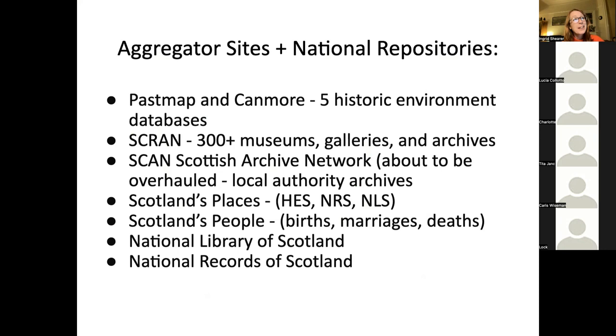SCRAN is the Scottish Cultural Resource Access Network. It was created in the early 2000s so it looks quite dated, but it's still a really good source. Alongside the digitized material — it's very image-heavy — the catalogue information is really good, with a lot of descriptive information. It's pulling in from over 300 museums, galleries, archives, and libraries across Scotland, so it's a nice one-stop shop. SCAN is the Scottish Archive Network — all the smaller archives came together to create a big catalogue, which is currently being overhauled with a new repository coming online soon.